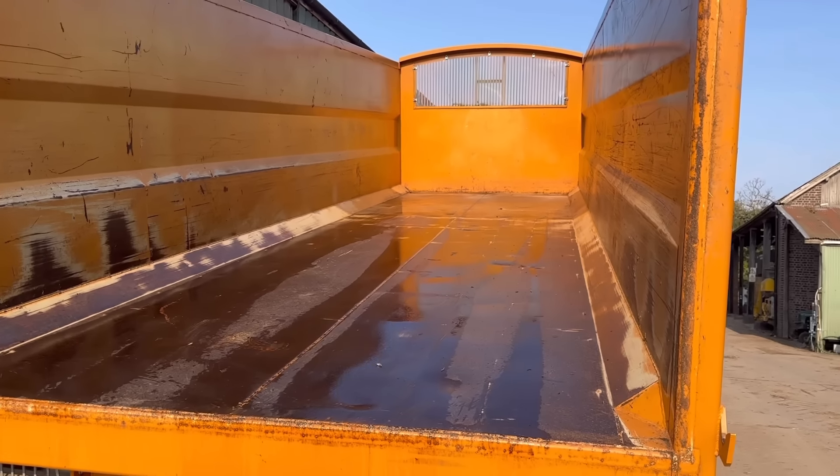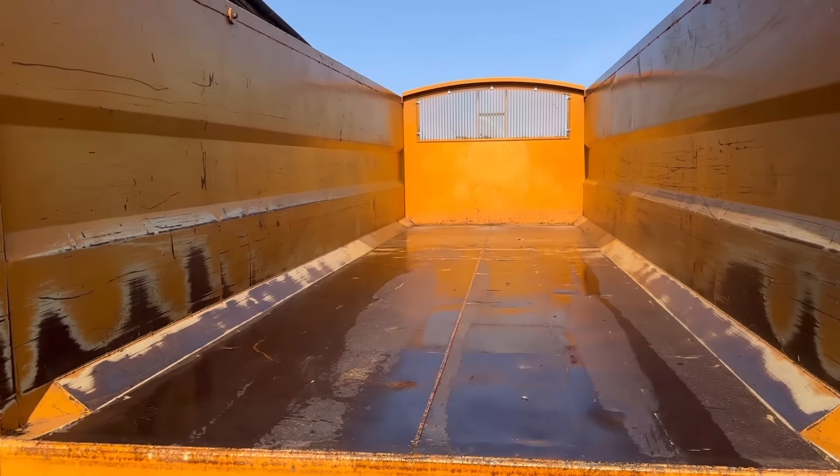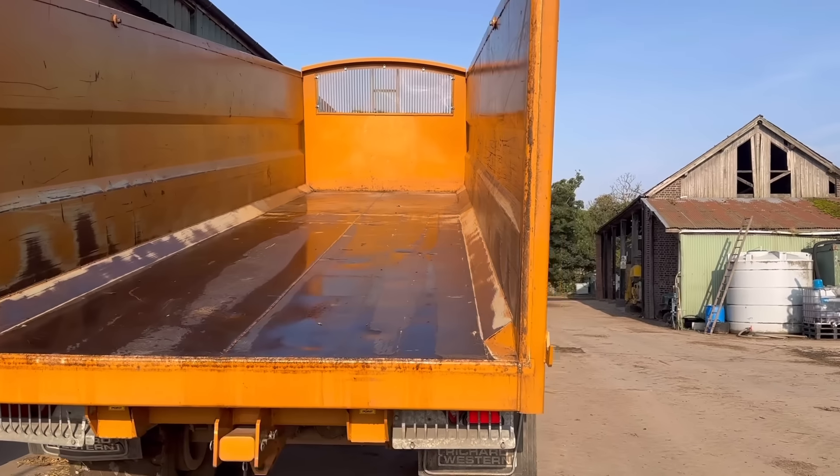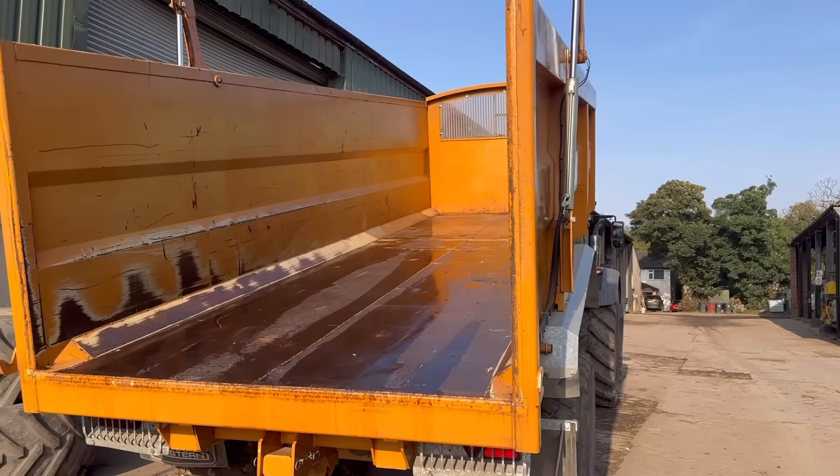This trailer's tipped up, just drying out now. Going to move a little bit of barley out of the shed and then we've got room for tipping, then we'll go and take it up to the field.